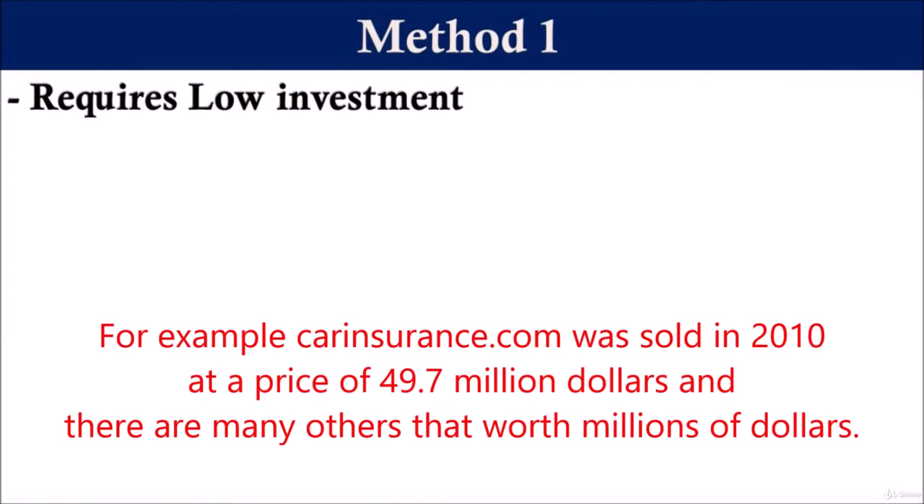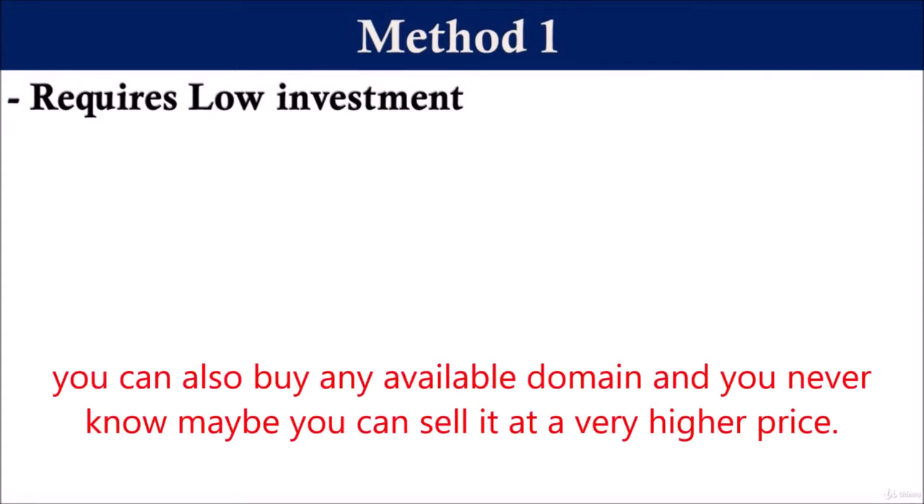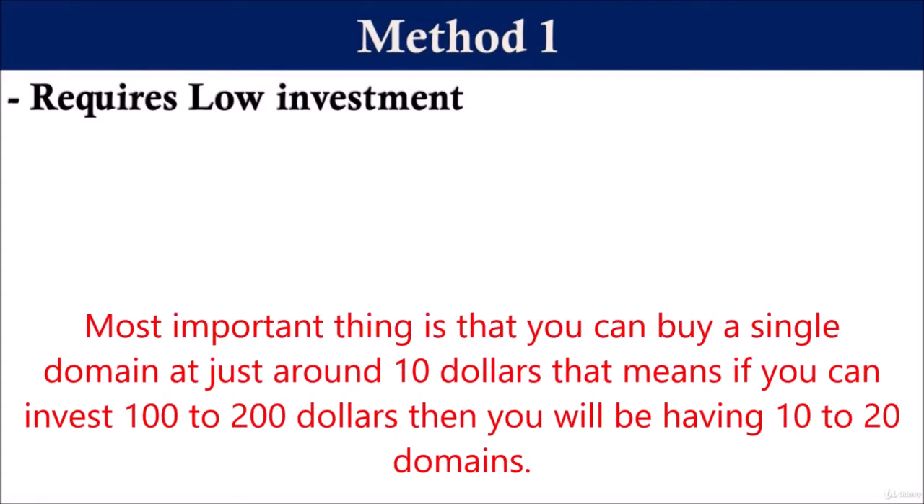For example, carinsurance.com was sold in 2010 at a price of $49.7 million. And there are many other domains that are worth millions of dollars. You can also buy any available domain and you never know, maybe you can sell it at a very higher price. Most importantly, you can buy a single domain at just around $10.